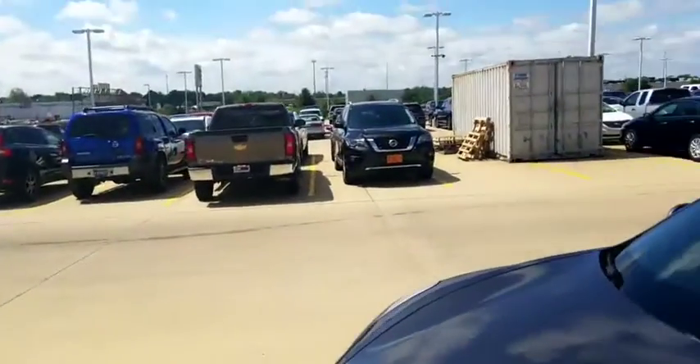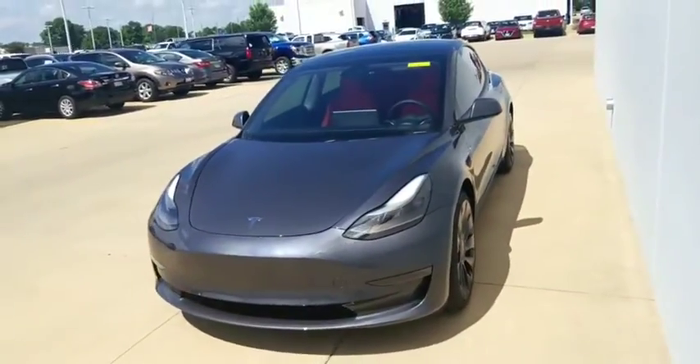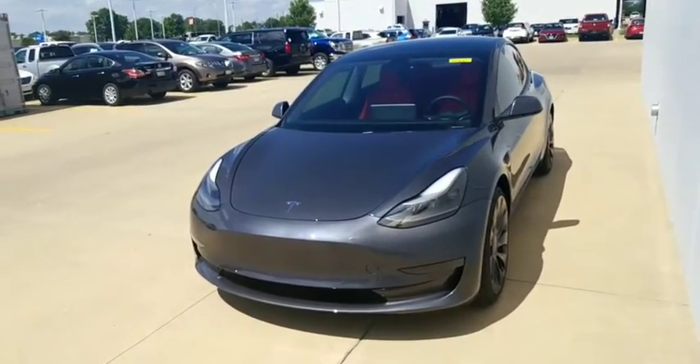Really sharp car — one of a handful of Teslas that we have right now. When you come into Illini Nissan to check it out, make sure to ask for Zach. I'll go over all the questions you may have about it.